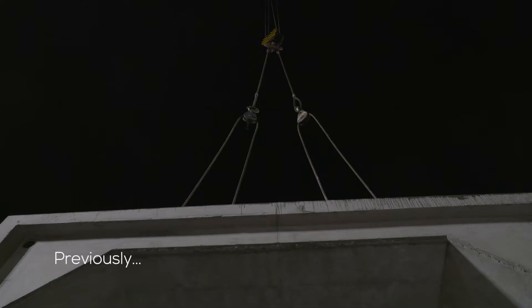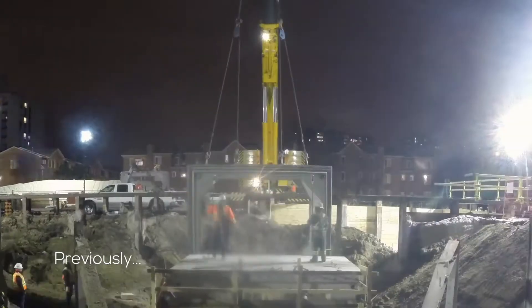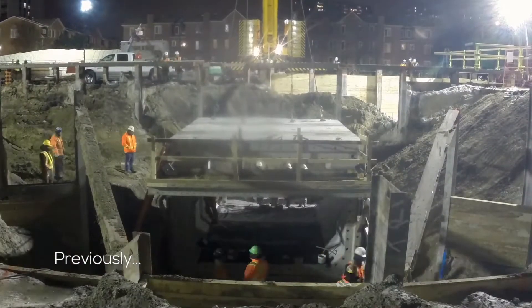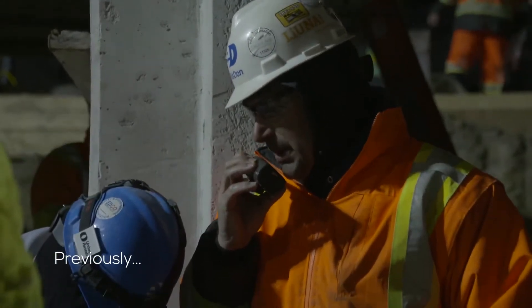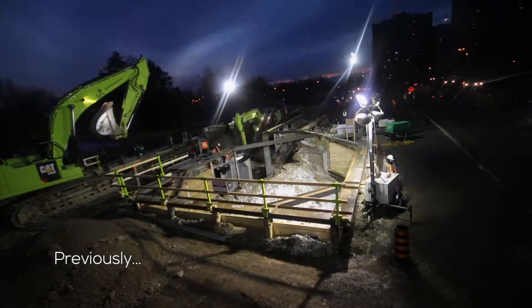After successfully installing tunnel structures at the Millican and Agincourt stations over the course of one weekend closure, Ellis Don shifts their focus to another extensive scope of work.